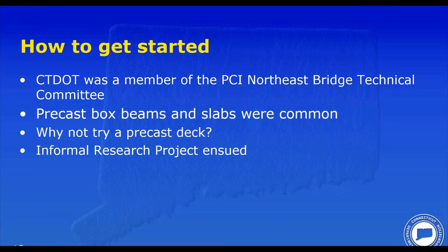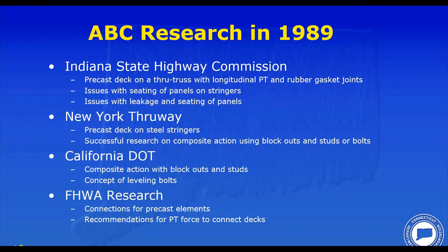The boss came to me one day and said we need to replace this deck fast — can you do it in precast? My response was yeah, probably, we'll figure it out. We had never done anything like this before. So an informal research project ensued. I actually wrote a paper for the International Bridge Conference as a synopsis. What's great about the United States is we share details among states — we copy details all the time. We essentially looked at what had been done across the country to date in 1989, grabbed all the good details, and set aside the ones that weren't working.